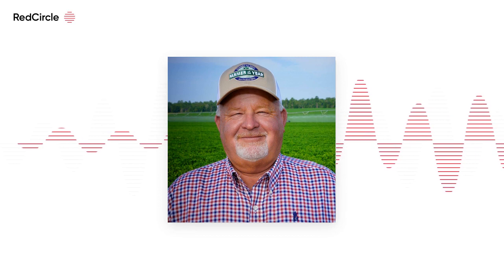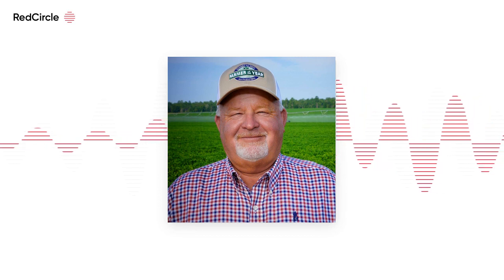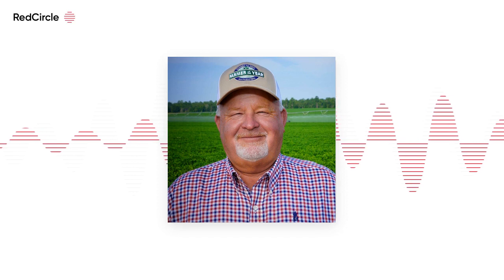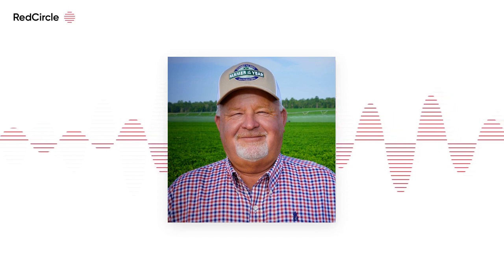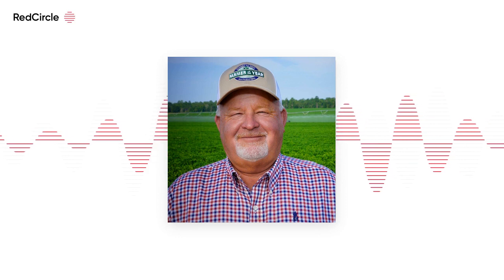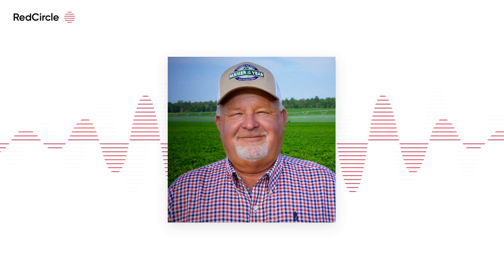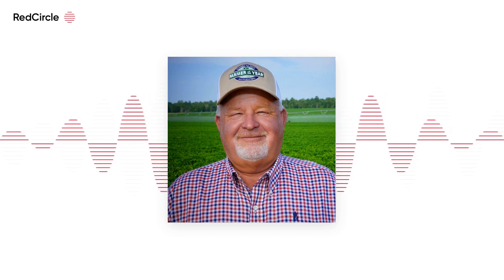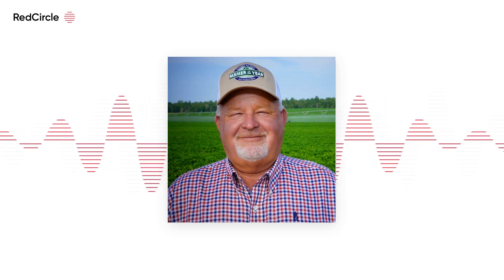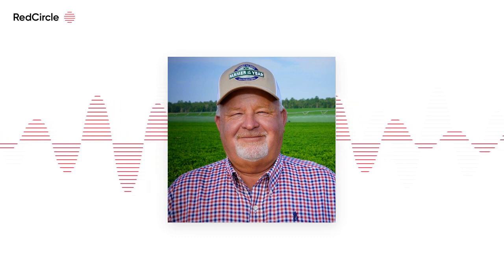Becca Turner from the Sunbelt Ag Expo — thanks for hanging out this morning. Really appreciate it. We'll be right back after this. Country — that's what I grew up listening to. Georgia Radio. We love you more than peanuts and peaches. So glad you're here. Matt Jolly, right here on Georgia Radio.